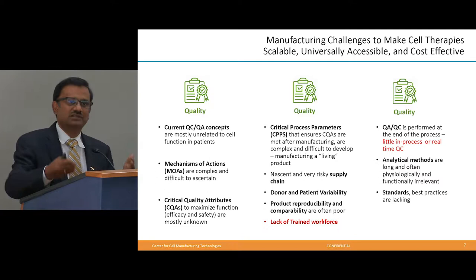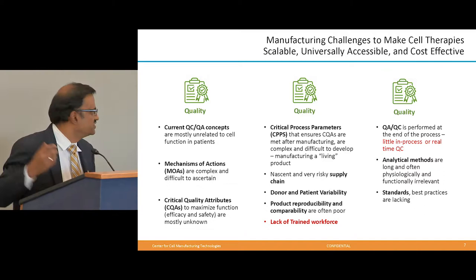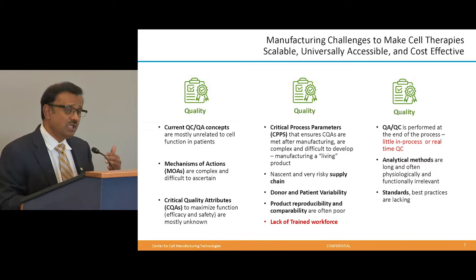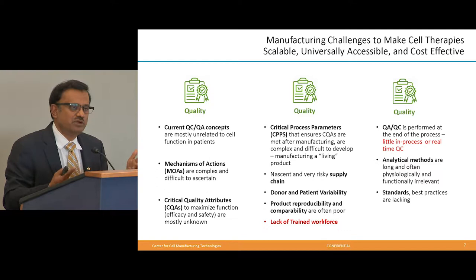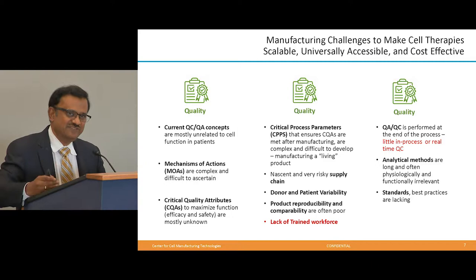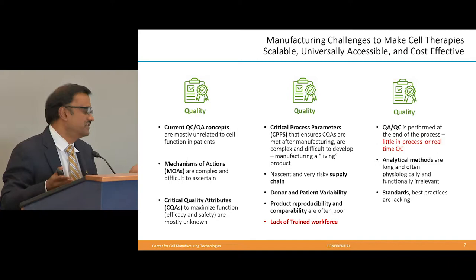The quality control and quality assurance currently in place probably has very little to do with the function of those cells in a particular patient group. We very little know the mechanism of action of these complex drugs in a particular disease or patient population. When you manufacture something in the traditional pharmaceutical manner, you need quality attributes. When I talk to industry, they say: just tell me what I need to do to control quality so I have the safest product every batch I make, everywhere around the world. That measurement of quality attributes is still undefined in many therapies.